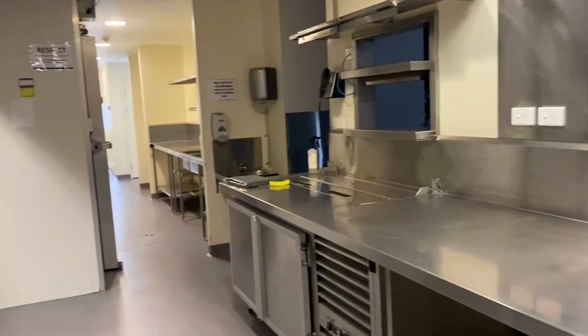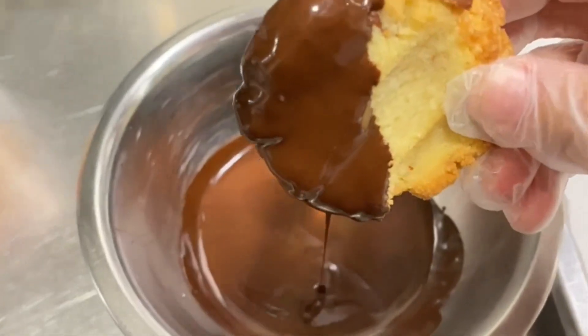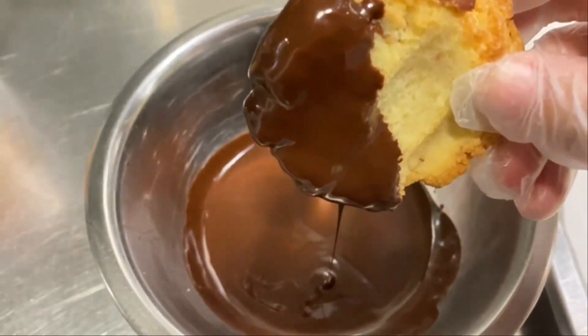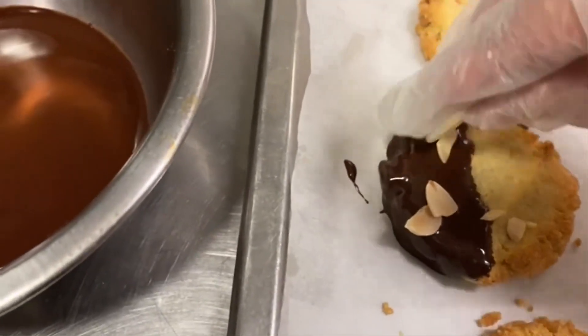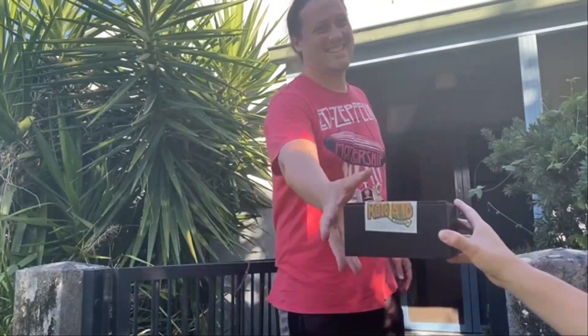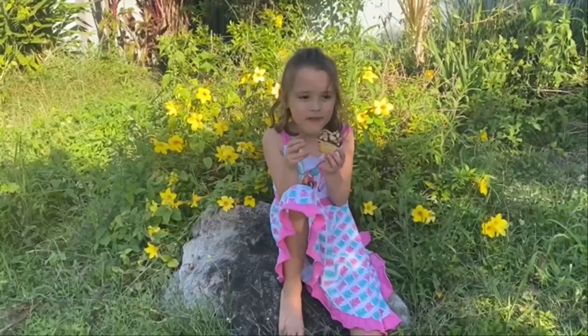Our keto cookies are made with natural ingredients. We use almond flour, grass-fed butter and erythritol as a sugar substitute. The keto cookies are vegetarian-friendly, gluten-free, sugar-free and don't have any preservatives or additives, making them the perfect treat for adults and kids. I am a chef and all the cookies are handmade by me.